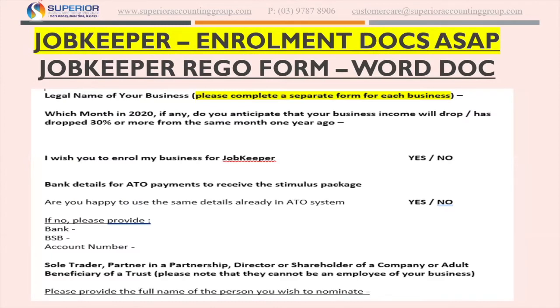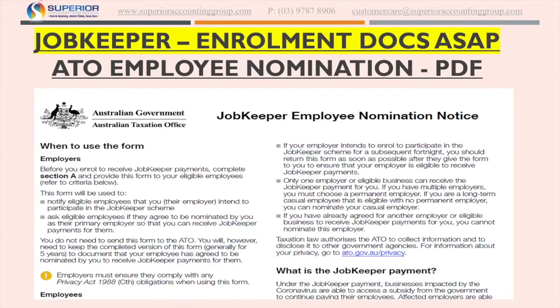Last Saturday night we sent out two documents which we need you to complete and get back to us as soon as possible if you want us to enroll you by the 26th. The first one is a Word doc called the JobKeeper rego form — we need you to complete this and get it back to us as soon as possible if you haven't already done so. The next document sent out on Saturday night was the ATO employee nomination form, which is where each employee agrees to nominate themselves and sign if they want to be part of the JobKeeper system.